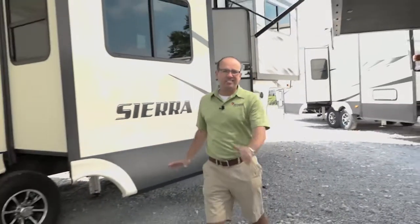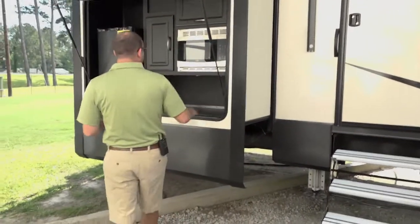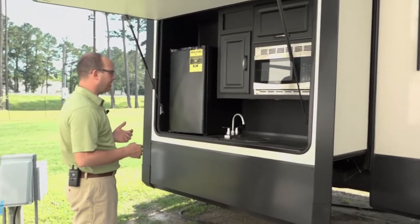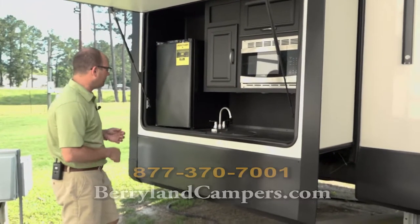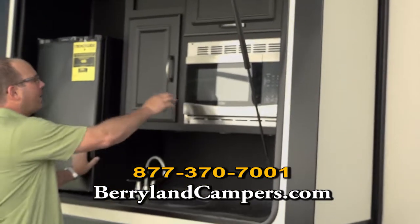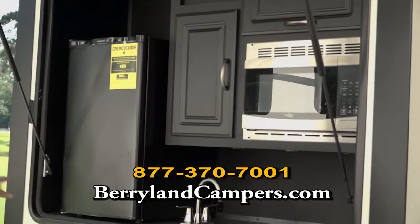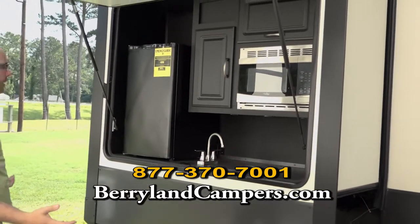Another thing I'll point out, because this is something you don't see a lot on a couple's coach, is this awesome outdoor kitchen. I believe this is one of the only front kitchen floor plans that has an exterior kitchen. And as always, Sierra does an awesome exterior kitchen. You're going to have a metal countertop, a refrigerator, microwave, and lots of storage. You're also going to get a swing-out grill on the back bumper, so you'll have an exterior grill as well.